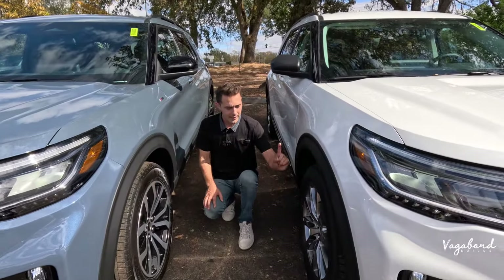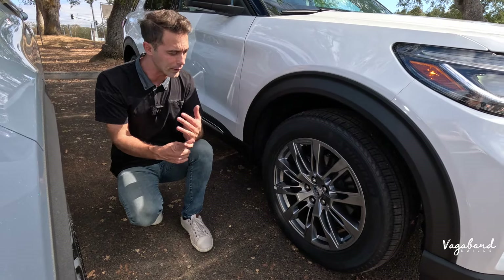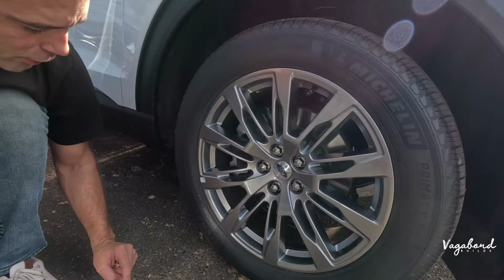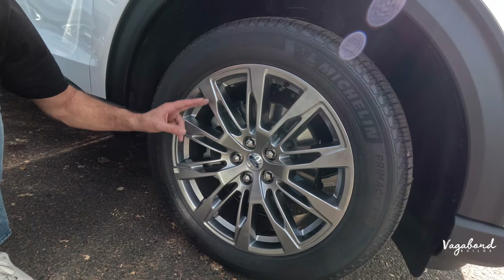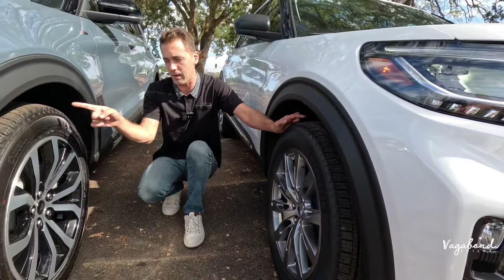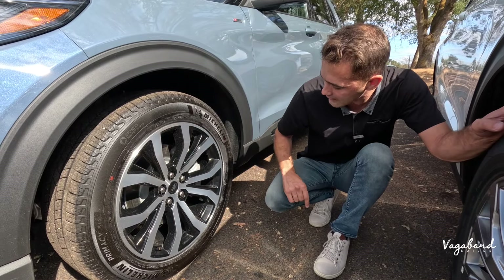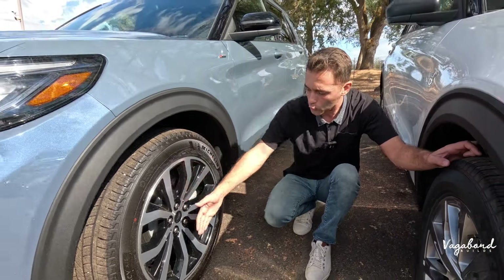Moving to the wheel area — note that buyers add different optional equipment between trims. The Active trim has a Michelin Primacy all-season tire in size 255/55/20 on a nickel-color rim, with standard shock/spring strut suspension. The ST Line shares the same Michelin Primacy all-season 255/55/20 tire, but has a machine-surface silver with high-gloss black interior rim. Suspension is the same standard shock/spring strut on both.